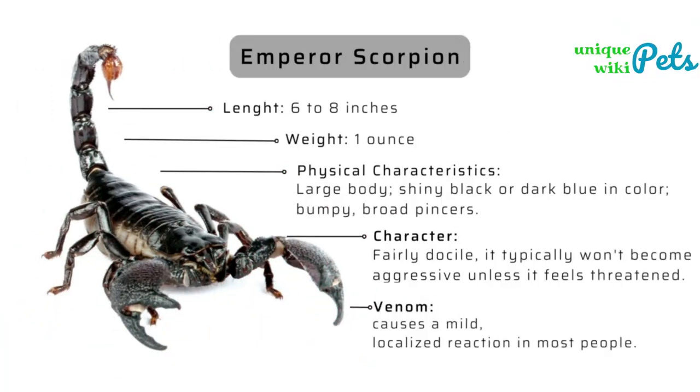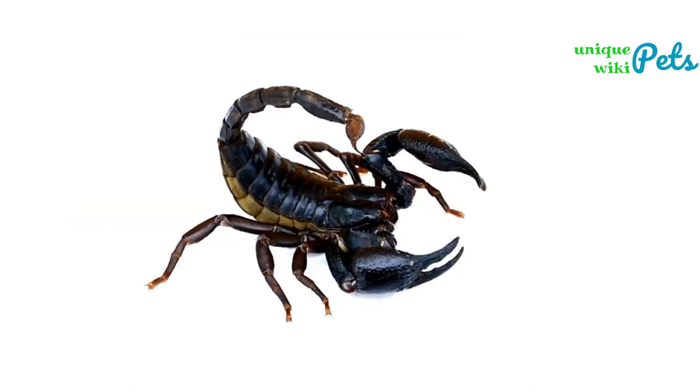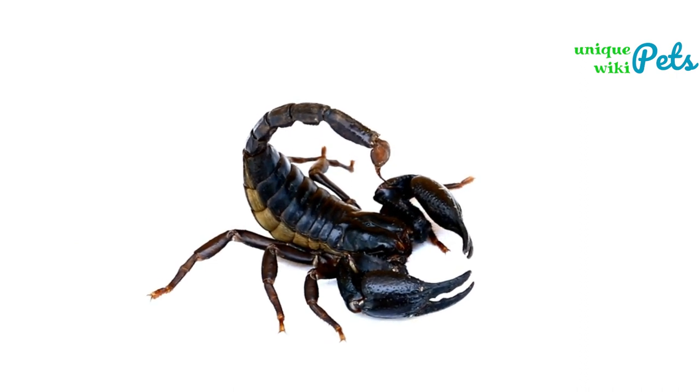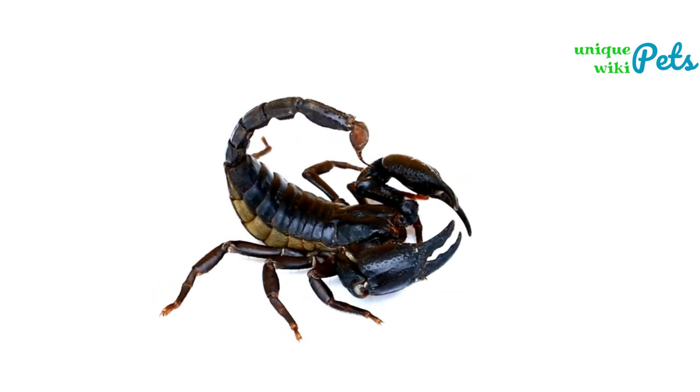First up, we have the emperor scorpion. This species is native to the West African region and is typically a very docile and hardy scorpion, making it a great choice for beginners. The emperor scorpion is black in color.